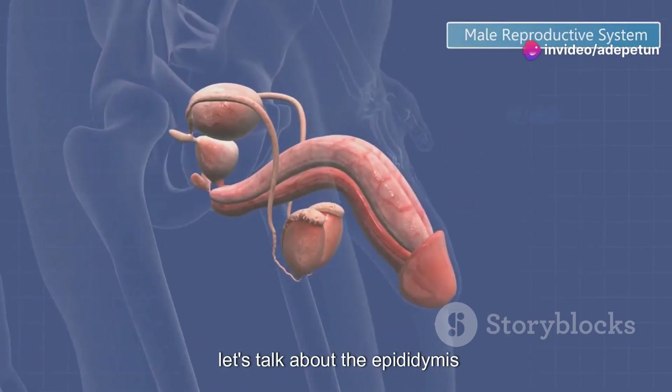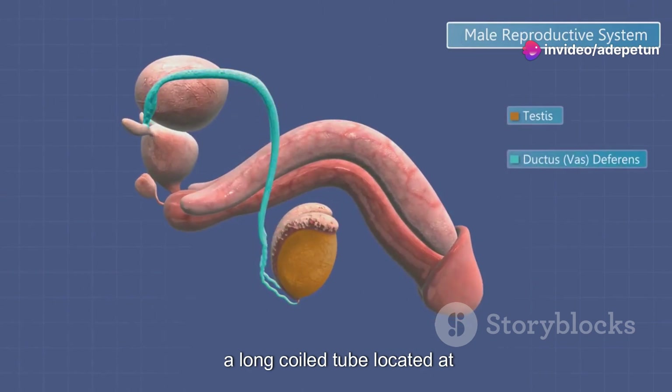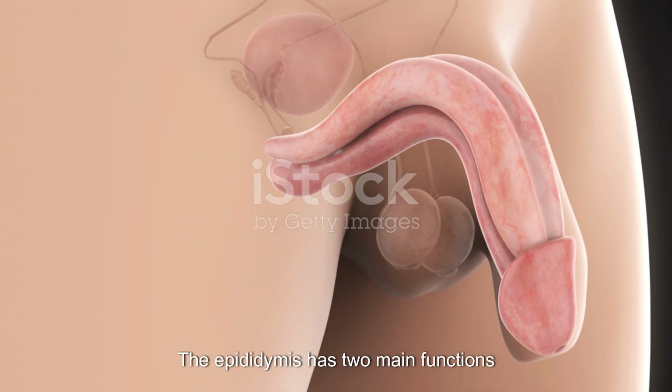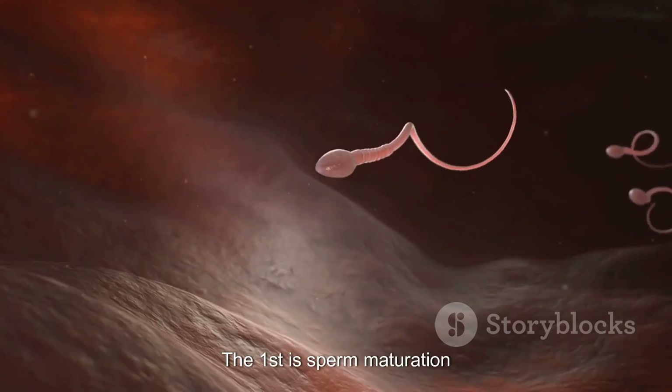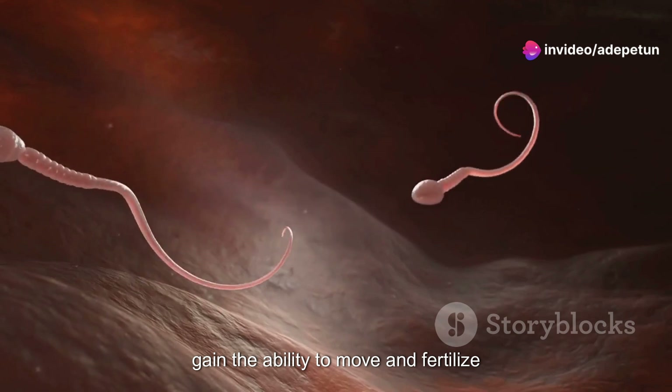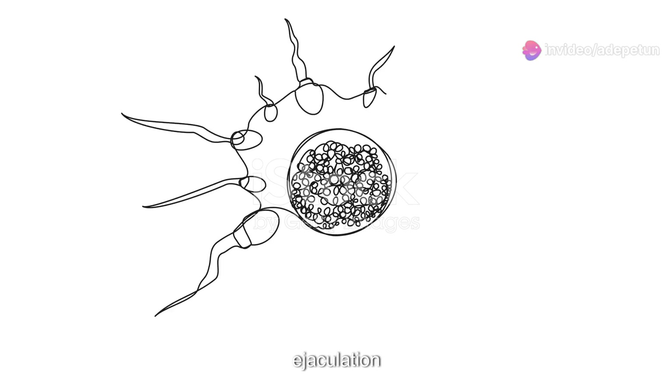Next, let's talk about the epididymis, a long coiled tube located at the back of each testis. The epididymis has two main functions. The first is sperm maturation, where spermatozoa mature and gain the ability to move and fertilize an egg. The second function is sperm storage, where sperm are stored until ejaculation.